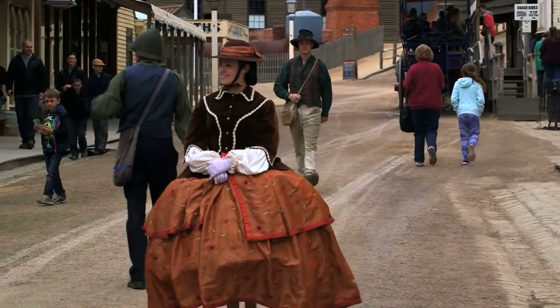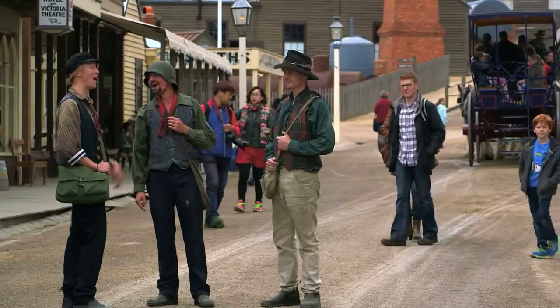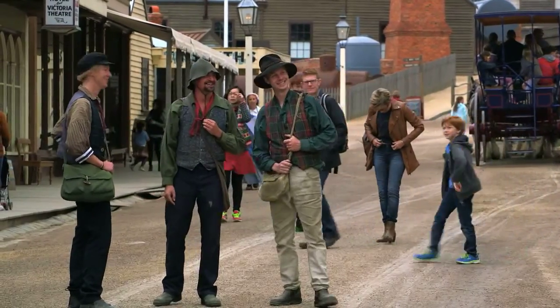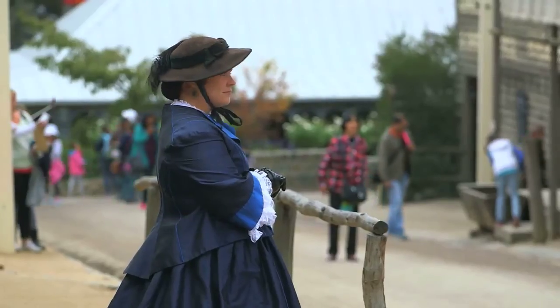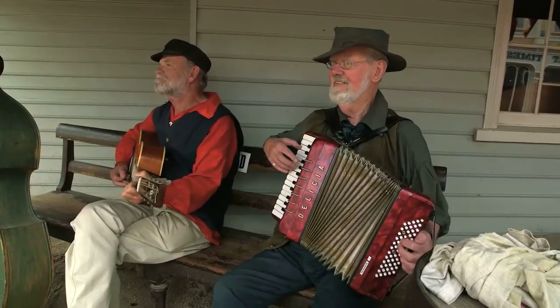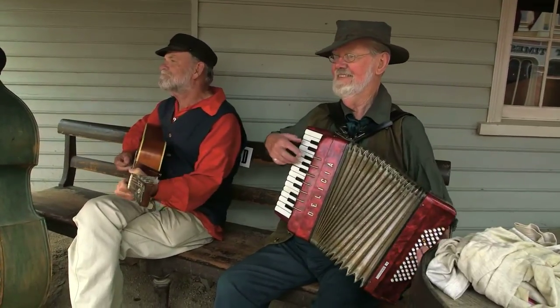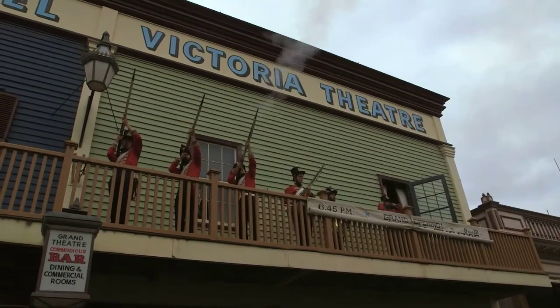Sovereign Hill is like an open-air museum that transports you back in time to the days of the gold rush that exploded in the 1850s. While these buildings may be replicas and the locals you see walking the streets are actors, as soon as we enter the grounds we're swept along with the display of this fascinating chapter of Australia's goldfields history.